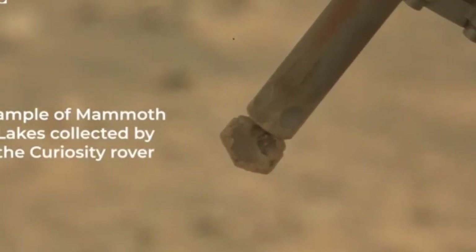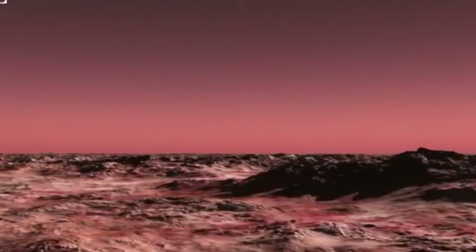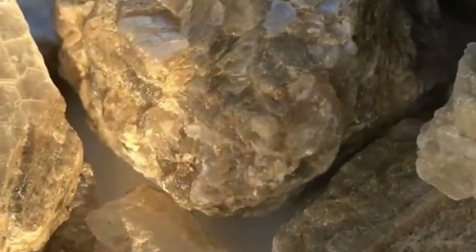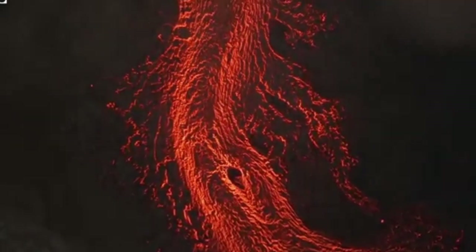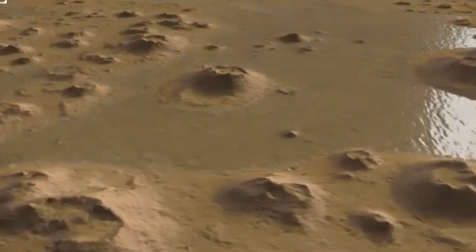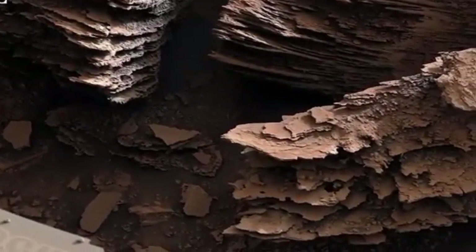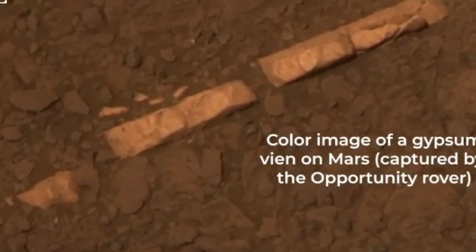Curiosity had previously discovered sulfates on Mars — salts containing sulfur that form when water evaporates. Researchers have also observed bright white calcium sulfate, or gypsum, within cracks in the Martian surface, indicating hard water deposits left behind by ancient groundwater flows. However, this recent find marks the first time pure sulfur has been discovered on Mars in its yellowish-green crystalline form. This discovery is even more exciting because it was completely accidental — no one was expecting to find sulfur there. The crushed rock samples were too small and brittle for Curiosity's drill, but the rover soon discovered a larger rock named Mammoth Lakes. Using its 7-foot robotic arm, Curiosity successfully extracted powdered rock for analysis, expected to provide valuable insights into the materials that make up the Martian surface.